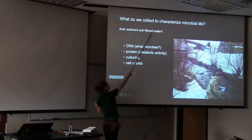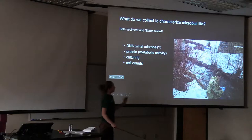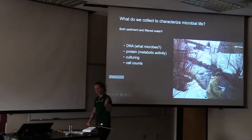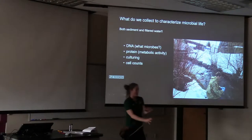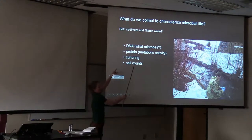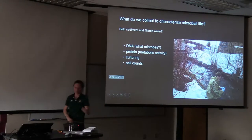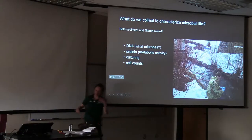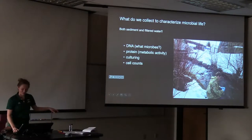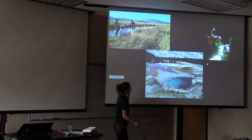To characterize microbial life, we filter water to get organisms living in the water column on filters, and we also take sediment samples from just below the water column to extract DNA and get what microbes are there. We can extract protein to get metabolic activity. Samples get frozen at minus 80°C so everything is preserved, and some are saved at 4°C for culturing in case we see something interesting we want to try to grow. Jordan has actually grown some interesting things out of the creek — they've since died, but they were cool.